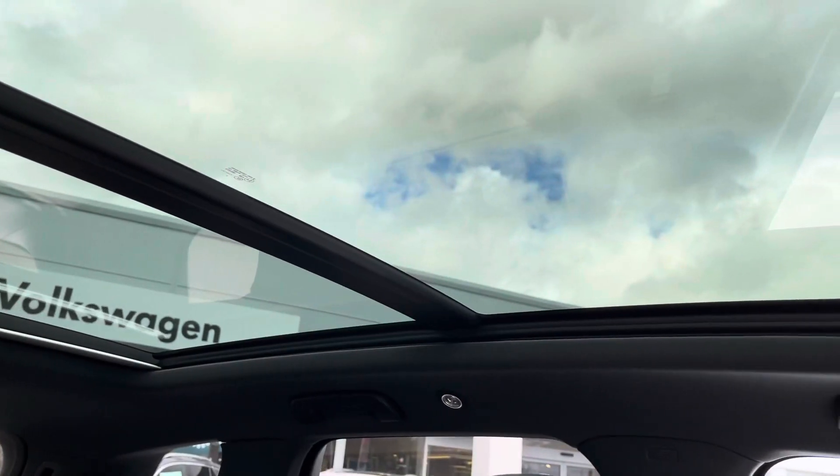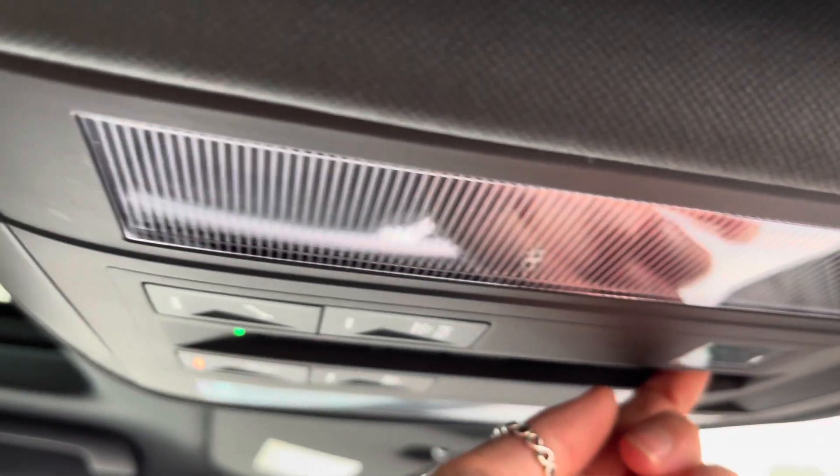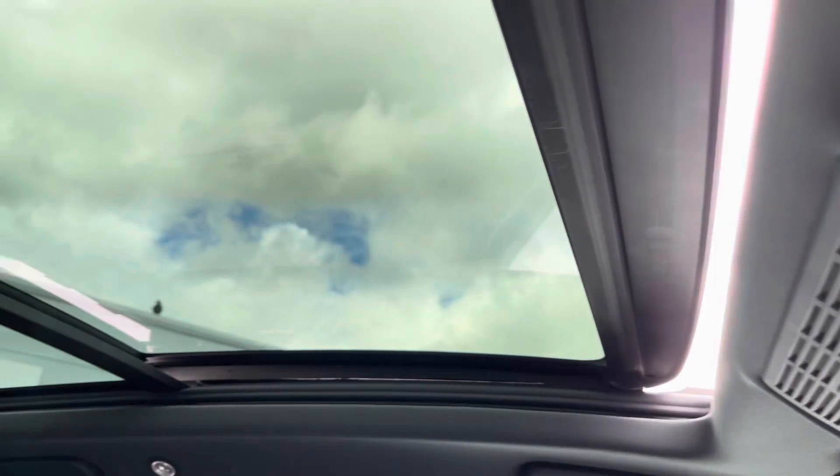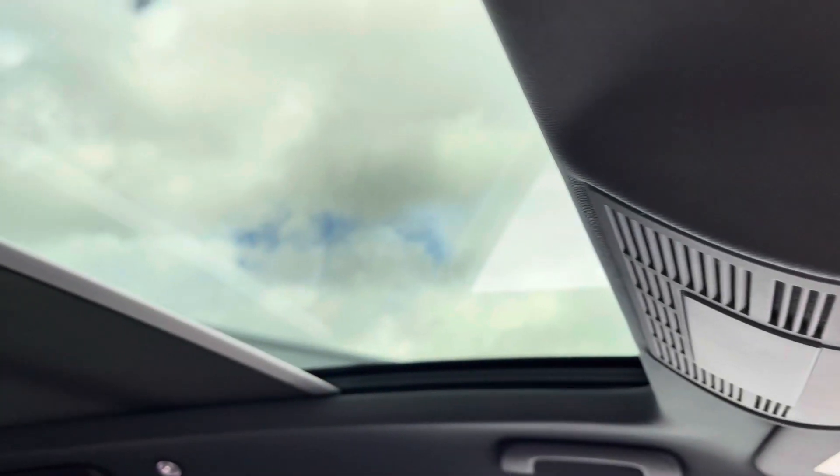Finally we have the fantastic panoramic sunroof — this is my favourite feature on the car. Using the control you can easily open and close the roof and it floods so much light in. You also have your electric blind as well.